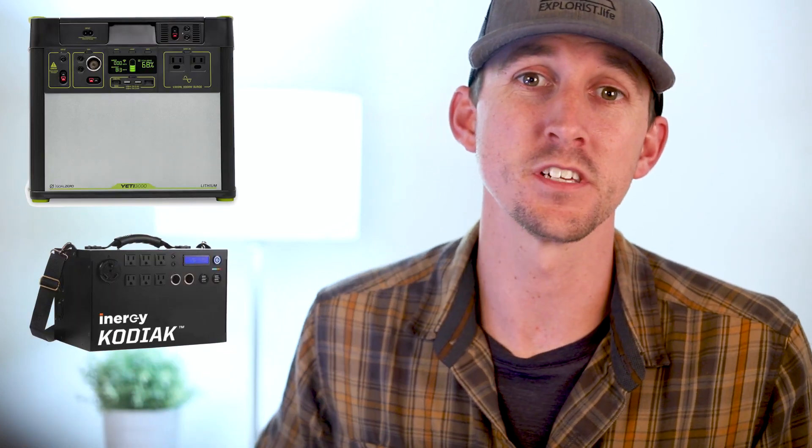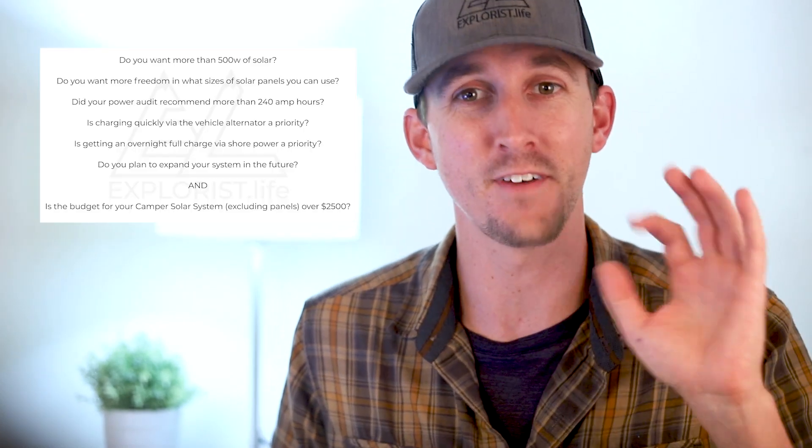Hey everybody, it's Nate from Explorers Live. Today I'm going to teach you how to figure out if an all-in-one solar generator, like a Goal Zero Yeti or Energy Kodiak, is better for your purposes than a DIY solar setup. By the end of this video I will have given you five questions to ask yourself and the reasoning behind those questions so that you can determine for yourself which solar solution is going to be best for your own purpose.